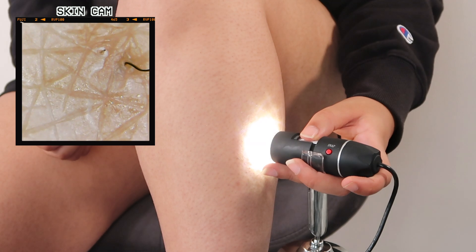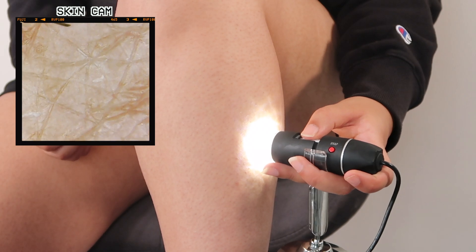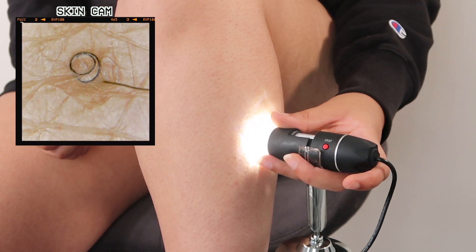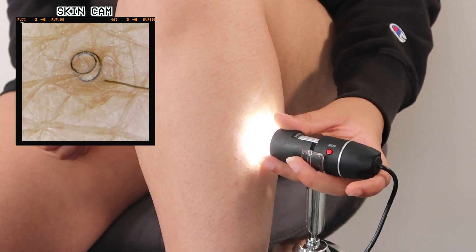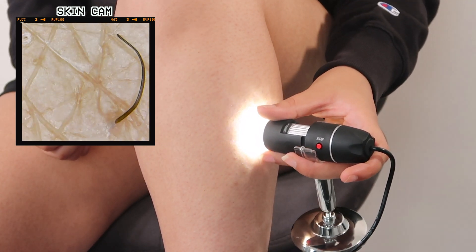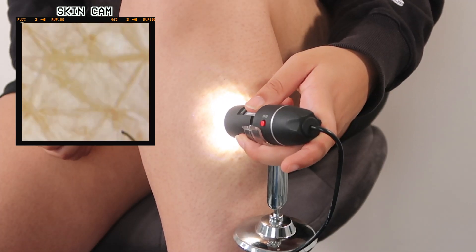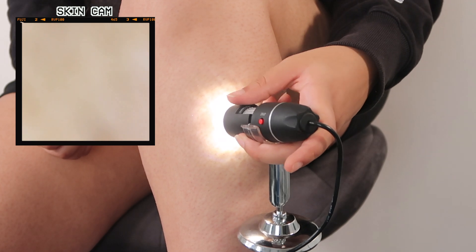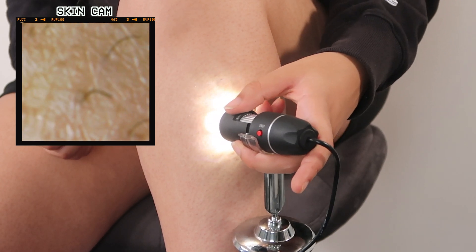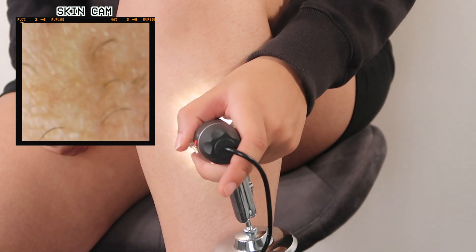It always looks so sore around where the hair follicles are coming out. You can see an ingrown hair — from having curly afro hair naturally I'm so prone to ingrown hairs, you can see loads of them under the skin. But I do feel like this is fairly normal for my skin; it's not actually looking too bad. When I zoom out it just kind of looks more pimply.